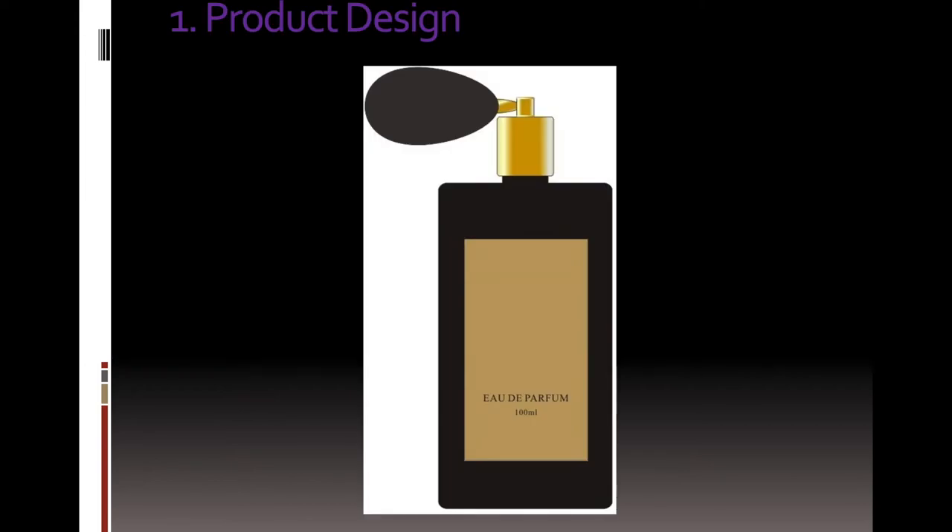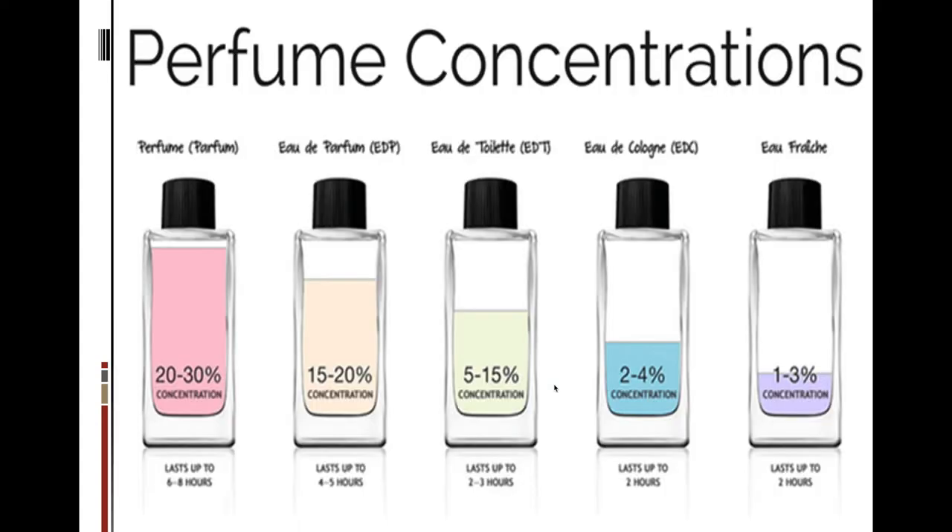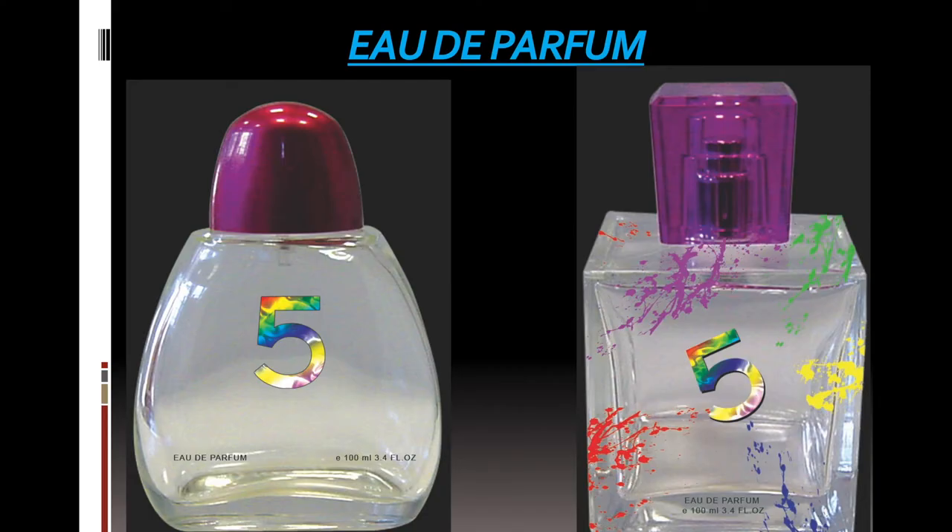Then you will learn the steps involved in designing a product — from product design to real-time product. You will learn the types of perfumes and their concentrations, with each perfume type explained with real-time products. You will also learn how to identify the perfume type.